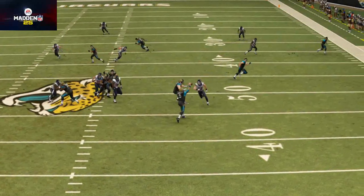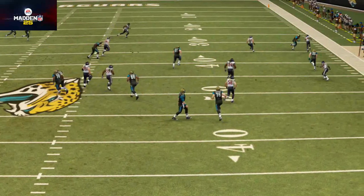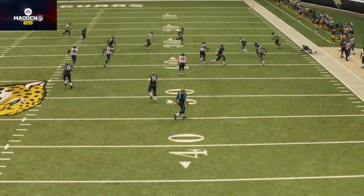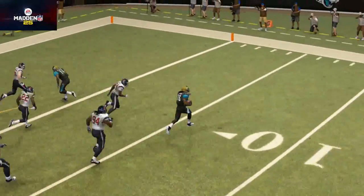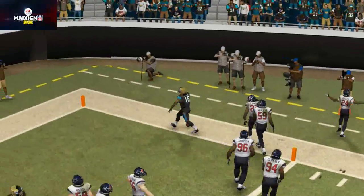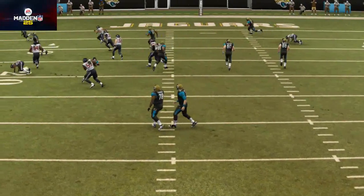The guy ran a 4.8 40-yard dash, he had a 32 and a half inch vertical, a 4.21 shuttle, and a 7.08 three-cone drill. Now as a quarterback, I don't really put a whole lot of stock into the physical portion of quarterbacking, but I think that Blake Bortles definitely did himself a favor with his 40 time.